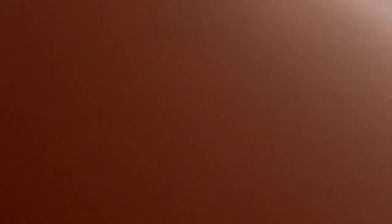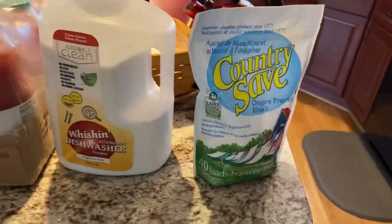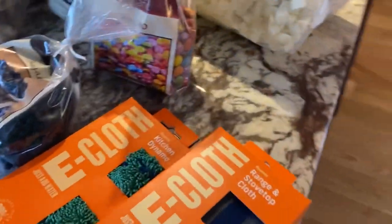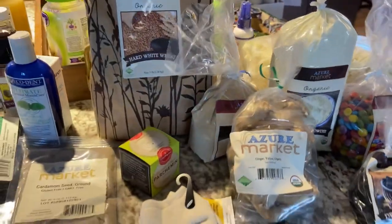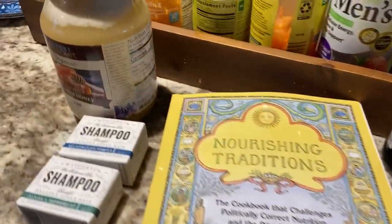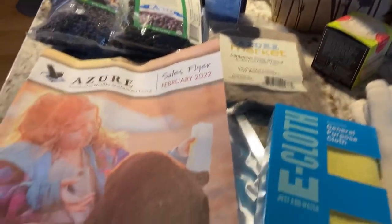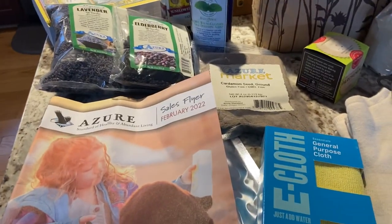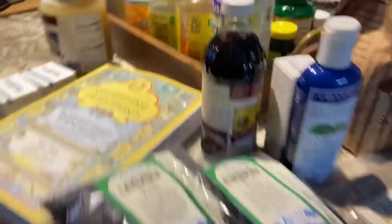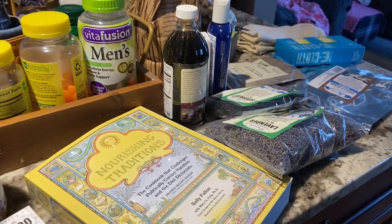I'm going to take you down to my counter and show you what I got today. This is my Azure order — I'll scan it for you and then we'll go over everything. You always get a sales flyer for the next month unless they've given it all out, so I got the February sales flyer. Everything comes on a refrigerated or freezer truck or a big semi.